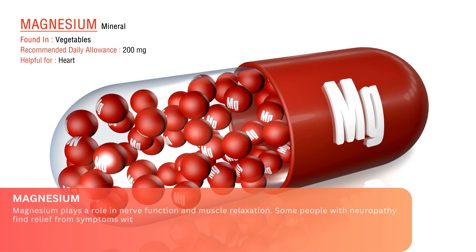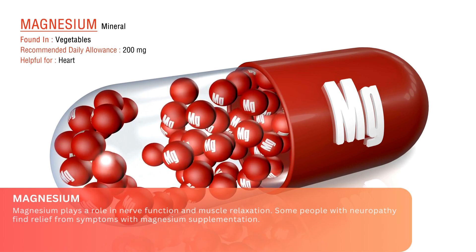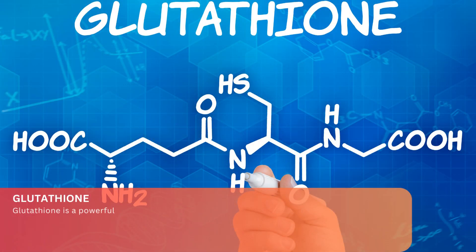Magnesium. Magnesium plays a role in nerve function and muscle relaxation. Some people with neuropathy find relief from symptoms with magnesium supplementation. Glutathione is a powerful antioxidant that may help protect nerves from damage caused by oxidative stress.